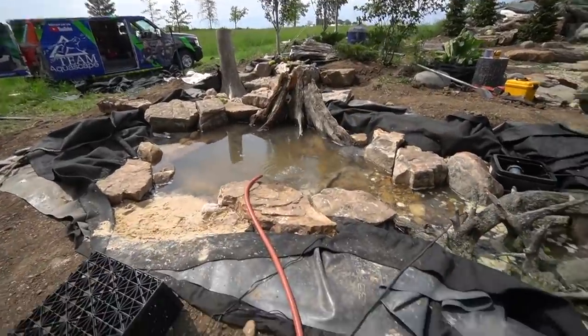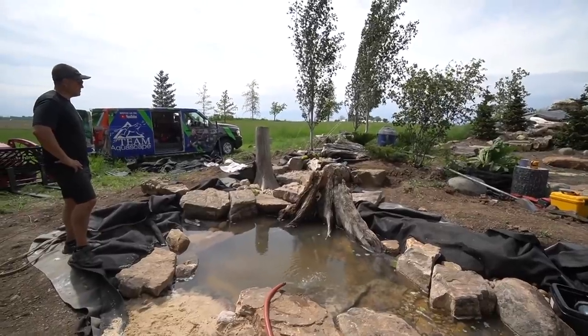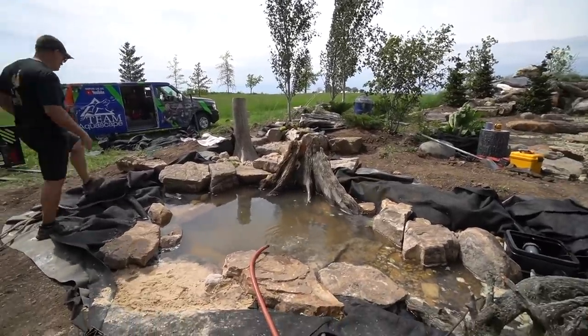Here is the moment we've been waiting for. We obviously still have a lot of cleanup work and edging to do — bio falls and everything is set, everything is foamed. We are ready to turn it on.